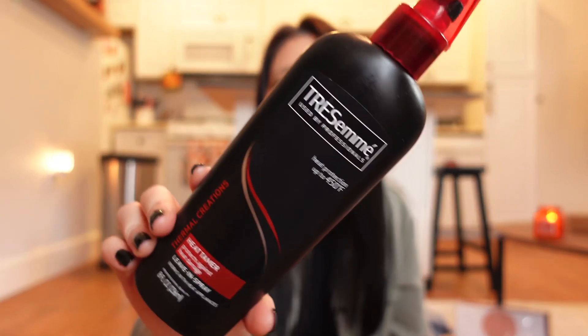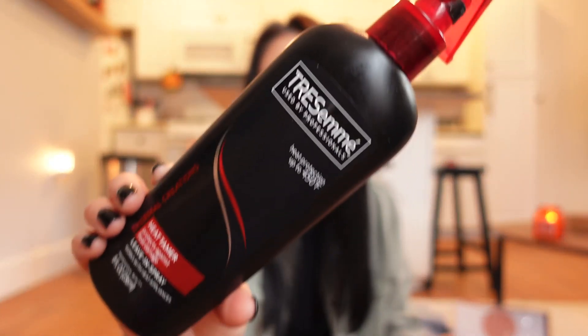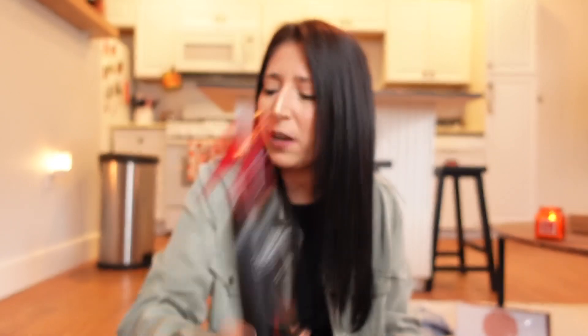Now let's switch to Walmart. If you want an affordable heat protectant, I really like the TRESemmé heat tamer. I've used it for a few years. It protects against heat damage up to 450 degrees Fahrenheit, which is amazing, and it smells really good too.